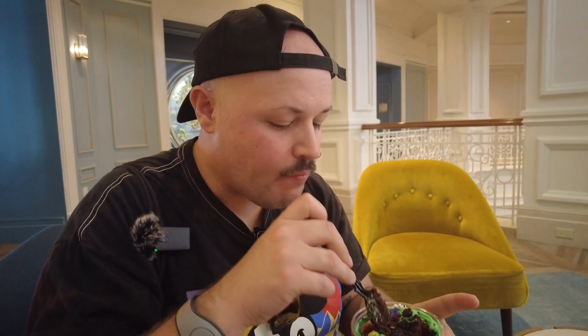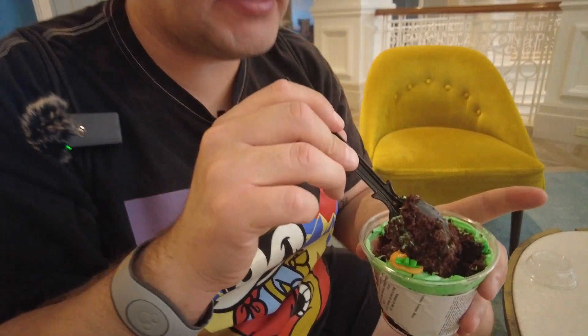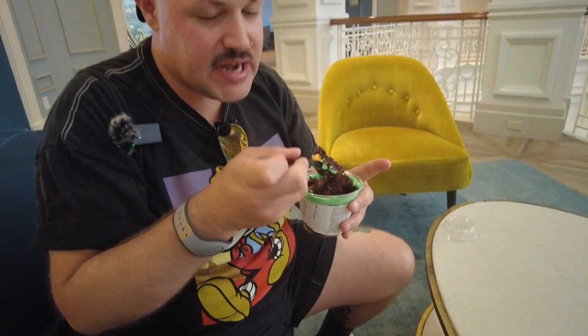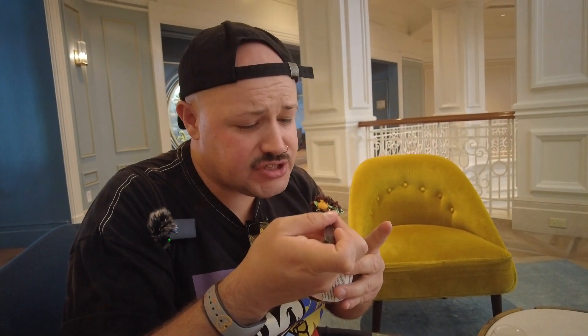It looks a lot drier than I thought it was going to be but it is moist — and I love little kid desserts like cereal-based things and gummy bear things. Probably not the most scenic dessert to get, but it's good and it's not overly sweet so I don't feel overwhelmed by sugar. It's definitely shareable, but I made the decision to get a big one so I'm going to finish it all by myself.